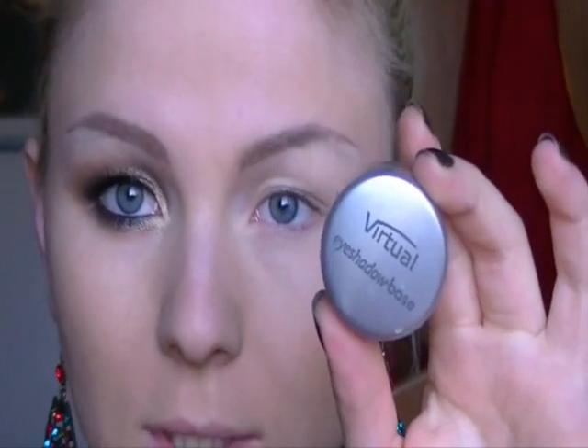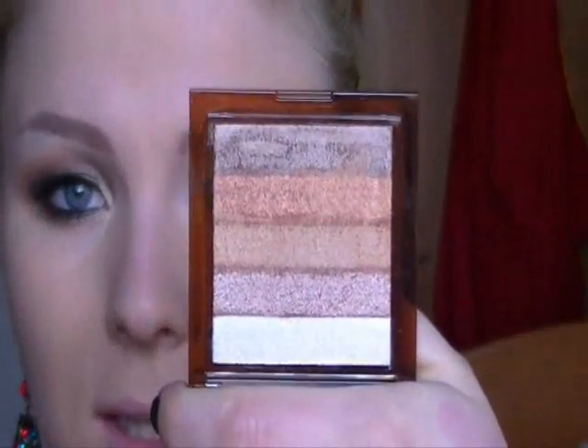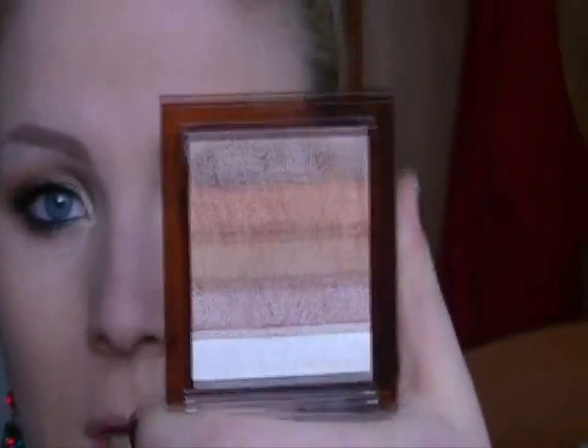Partirò come sempre applicando una base per l'ombretto, in questo caso la base della Virtual, stendendola su tutta la palpebra mobile e fissa, che garantirà la tenuta degli ombretti applicati successivamente. Siccome ho preso questa palettina con bellissimi colori perlescenti che danno sul marrone, sull'arancio, sul rame, non ha però un colore per me essenziale: il nero.